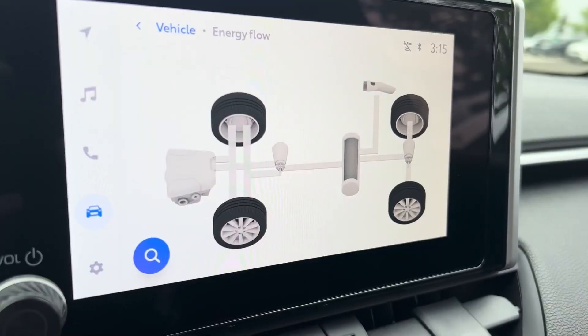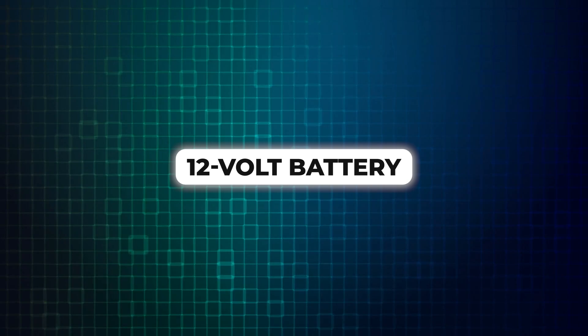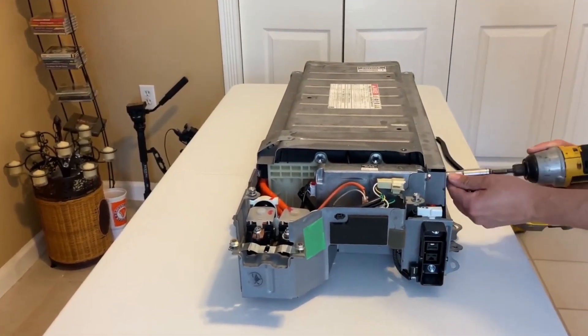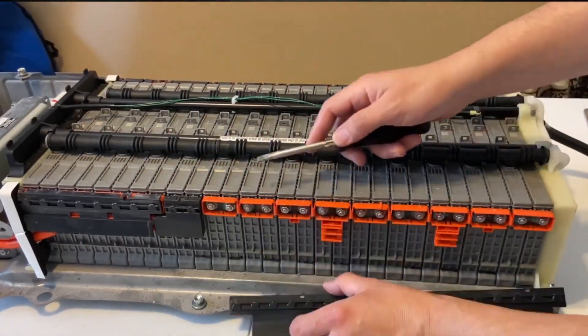Replacing a Hybrid Battery Pack is a significantly more involved process compared to the 12-volt battery, and the cost reflects that complexity. Replacing a Toyota Hybrid Battery Pack can be a significant expense. Here's a breakdown of the factors, including the cost.